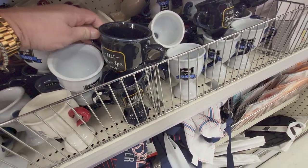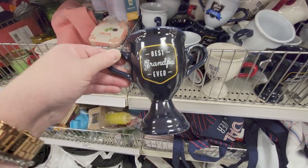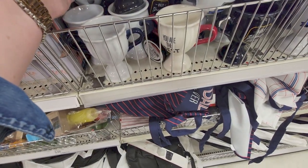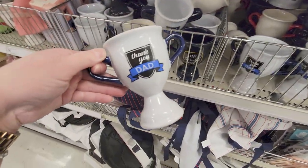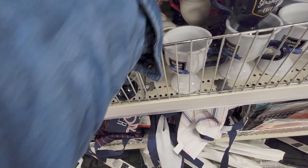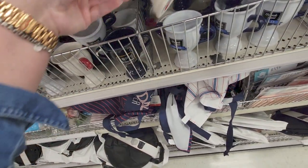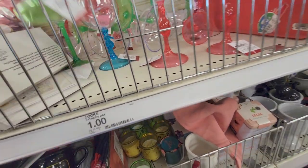Now for some Father's Day stuff — they have really cute little trophies, ceramic top trophies. This one says 'Best Grandpa Ever' — isn't that cute? They're three dollars. This one says 'Thank You Dad' — that's really cute, kind of like a little planter. And then this one with red handles says 'You Are the Best.'